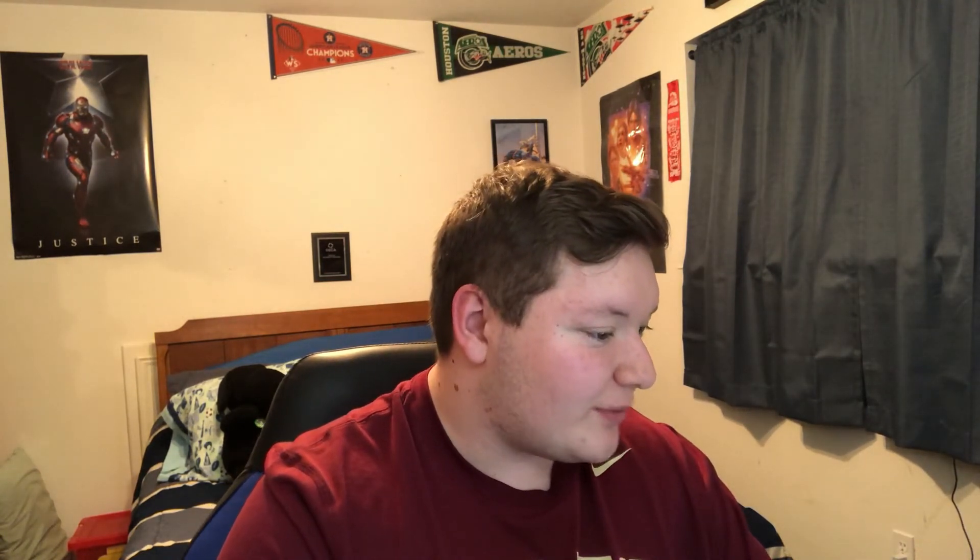The last thing I want to talk about is the Supreme Corner Stripe Polo Sweater. I like this even though it's a pretty high retail price of $170. You get two different colorways: a gray, red, and black, or a black, yellow, and beige. It's really hyping this up, and I kind of like it. I'm a polo type of guy and I think it just looks nice. It's really asymmetrical.